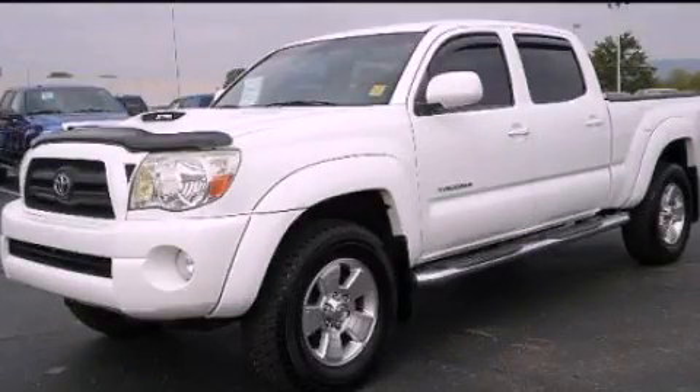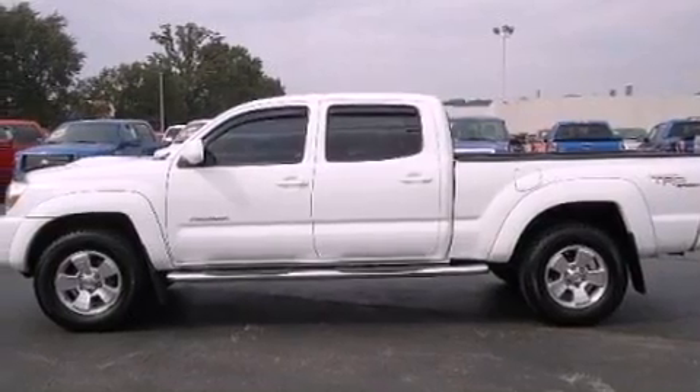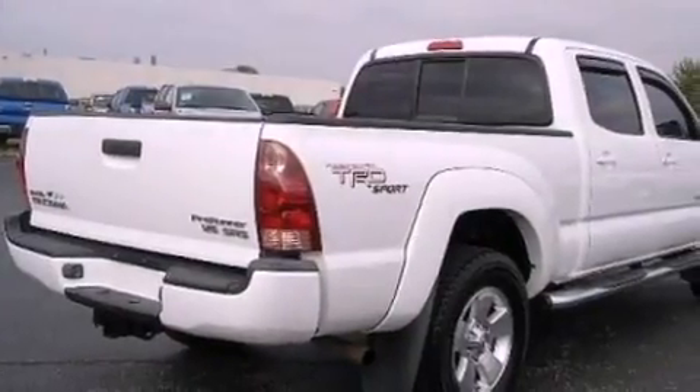This is a 2005 Toyota Tacoma, made for the job site, the trail, and the town. It features a 4.0-liter six-cylinder engine and an automatic transmission.